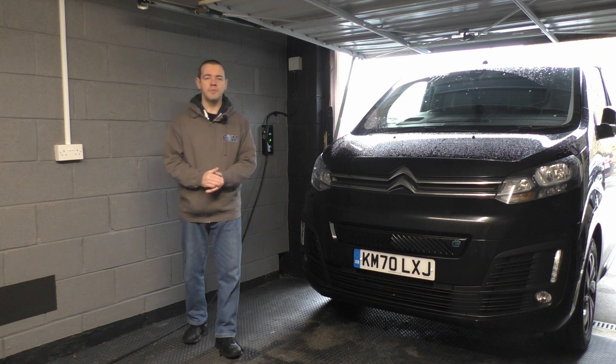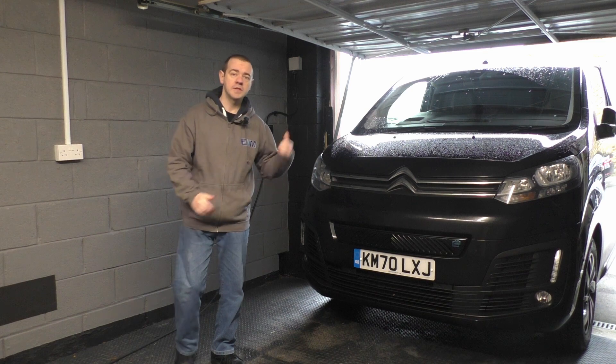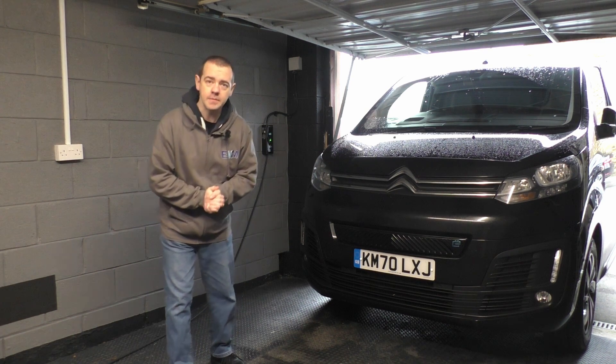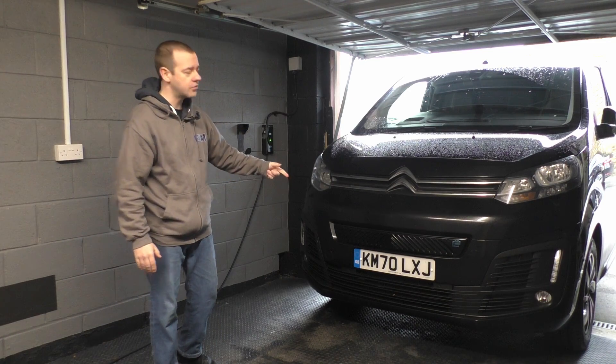As in the previous video, I am in my garage slash driveway due to the current restrictions. It does have a benefit though, because it's about minus 2 outside and it's raining and really windy, so I'm a little bit warmer in here. Right, let's have a look at this on the outside, inside, and then we'll take it for a drive as usual.